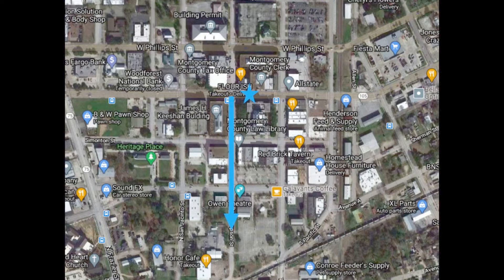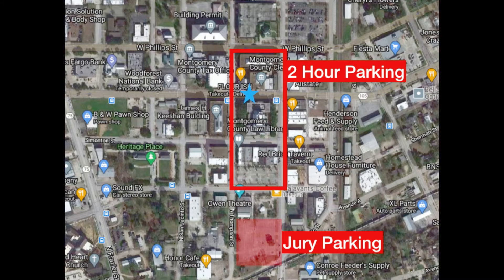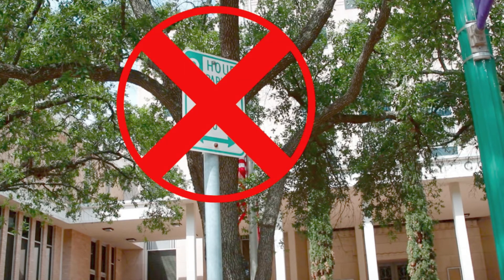If you go south on North Thompson Street from that overpass, you're going to get to the jury parking area. You're going to see a sign right here — that's the jury parking area. There is two-hour parking around the courthouse along North Thompson and North Main Street. There are signs that look like this for two-hour parking. If you're there for court or jury duty, don't use this parking.